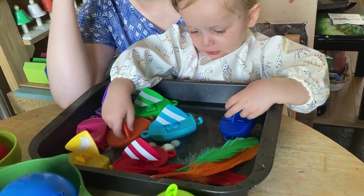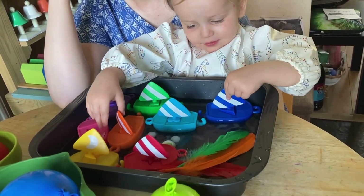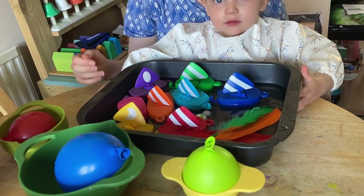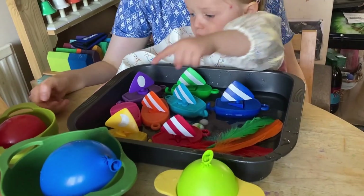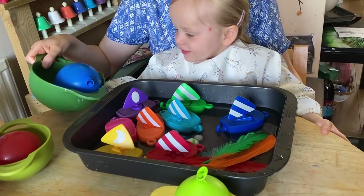We also looked at weights and we looked at how heavy a balloon with water is compared to how light a balloon with air is, and we tested them in water.